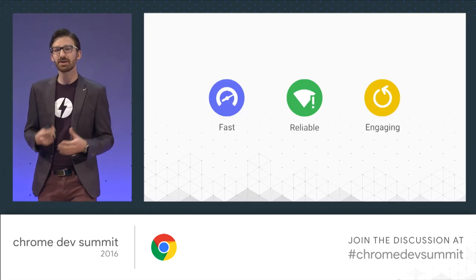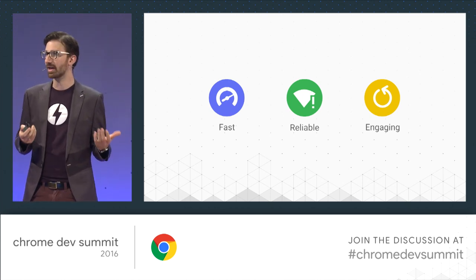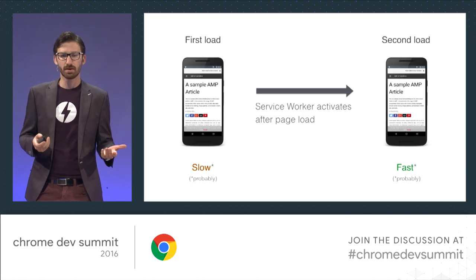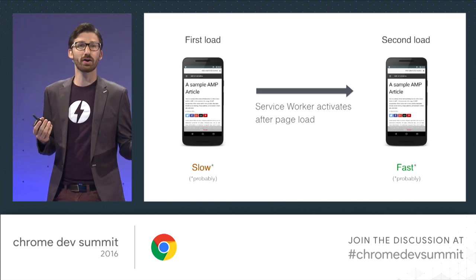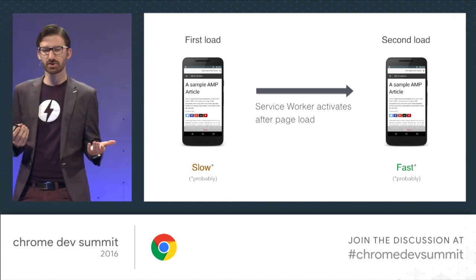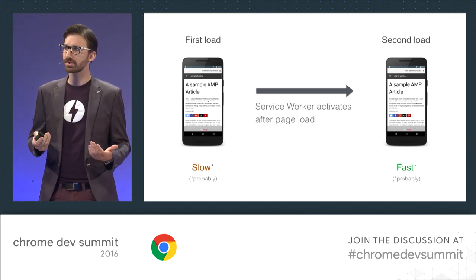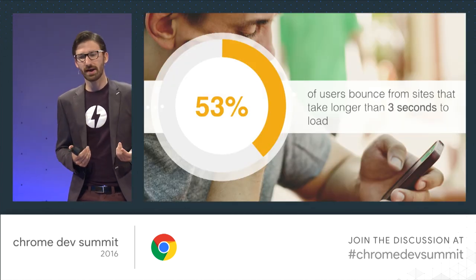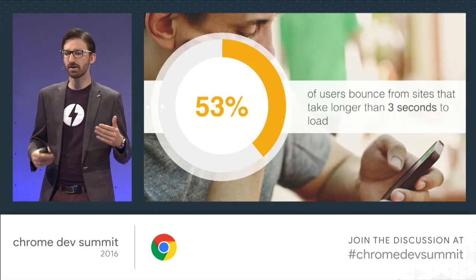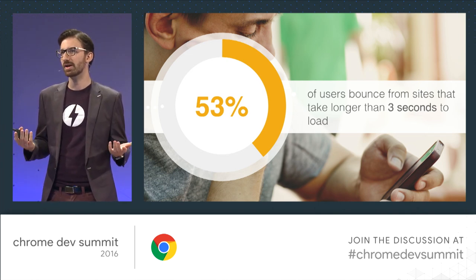I'm going to skip the PWA intro mostly — unless you literally just arrived, you've heard about progressive web apps. They help you turn your site into a reliable, fast, and engaging experience. But keep in mind that the service worker is awesome but doesn't help at all with the first load. Like when meeting someone new, it's really about the first impression that matters.